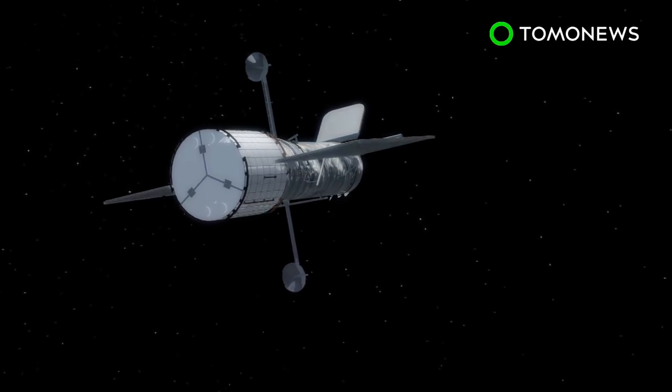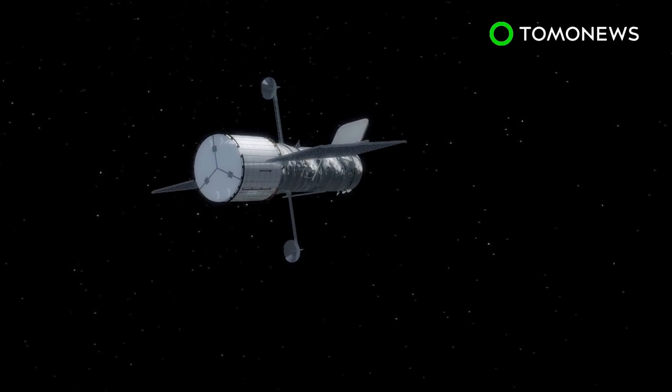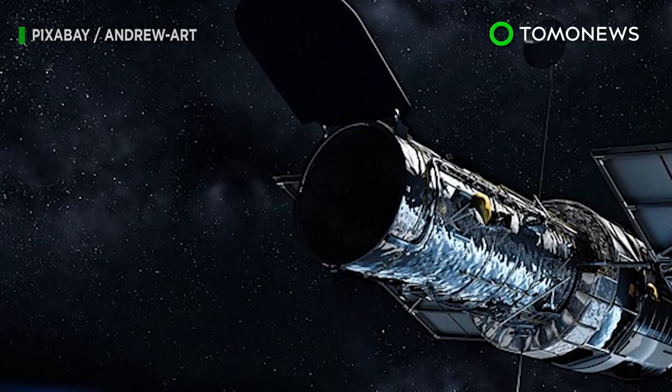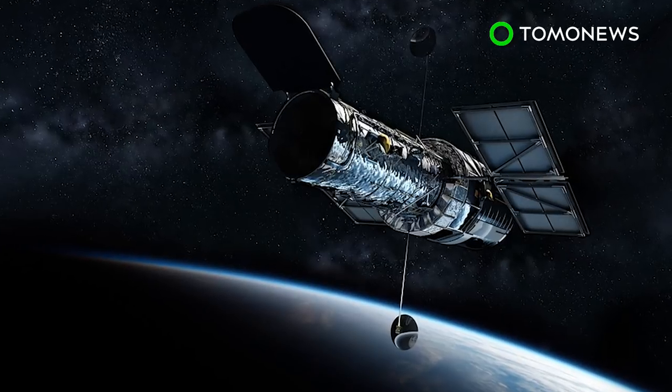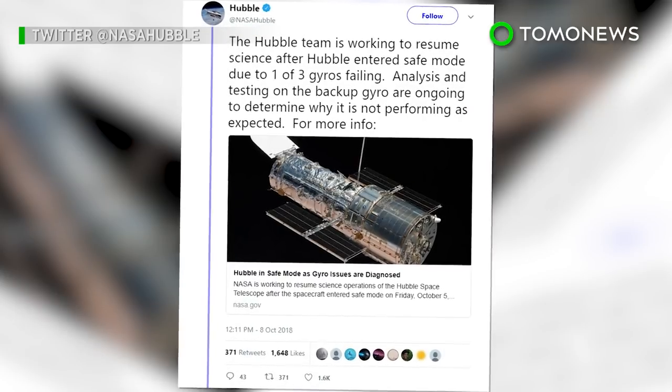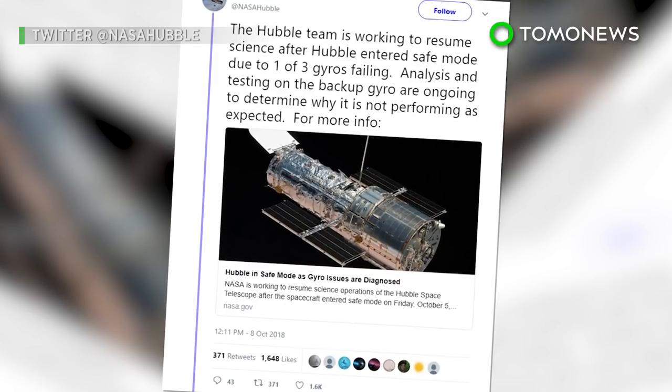Gyroscopes are mainly used to steer the Hubble and make sure the telescope is steady in space. According to a NASA statement, the failure was not unexpected, as two of the other gyros of the same model have already experienced problems. NASA also tweeted it was conducting tests on the gyroscope to determine the problems.